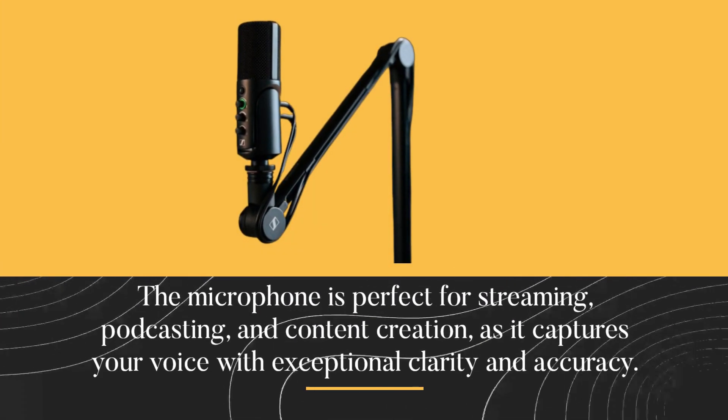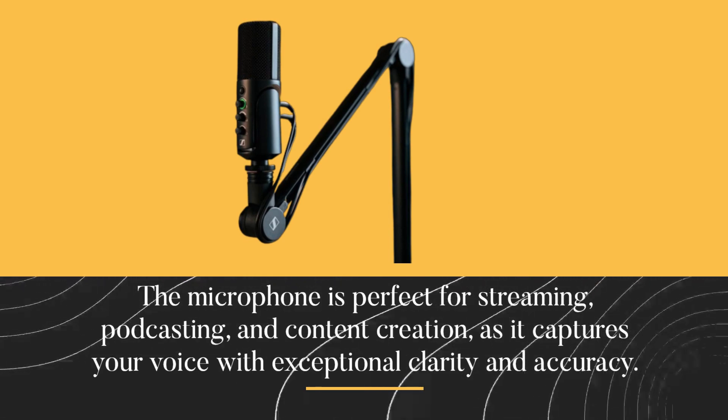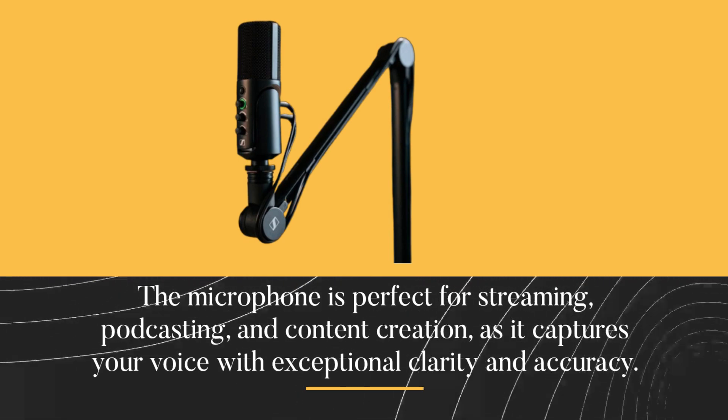The microphone is perfect for streaming, podcasting, and content creation, as it captures your voice with exceptional clarity and accuracy.